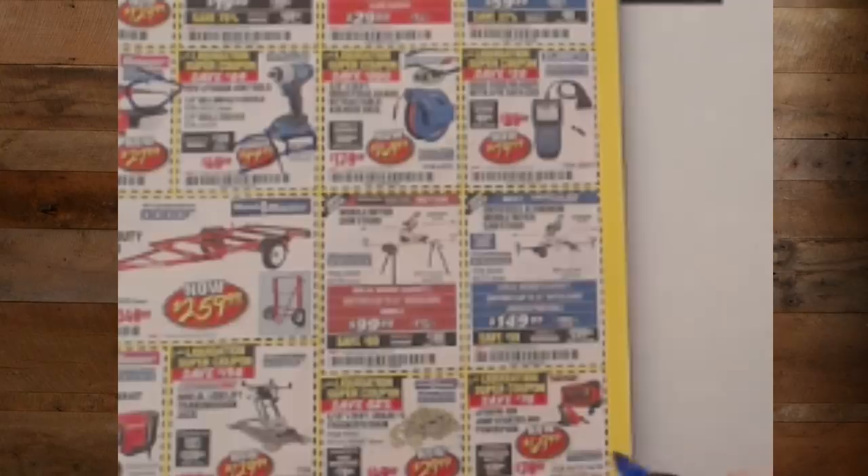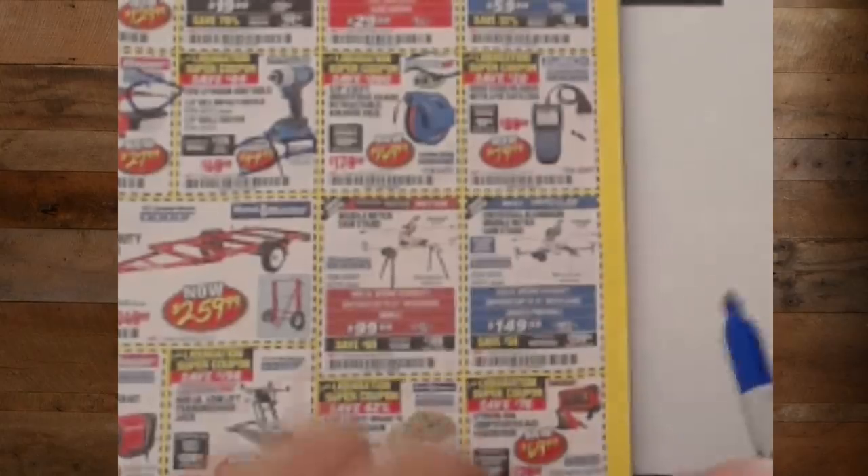The jump starter and power pack for $70 — that thing is great. The Viking stuff is all pretty good.